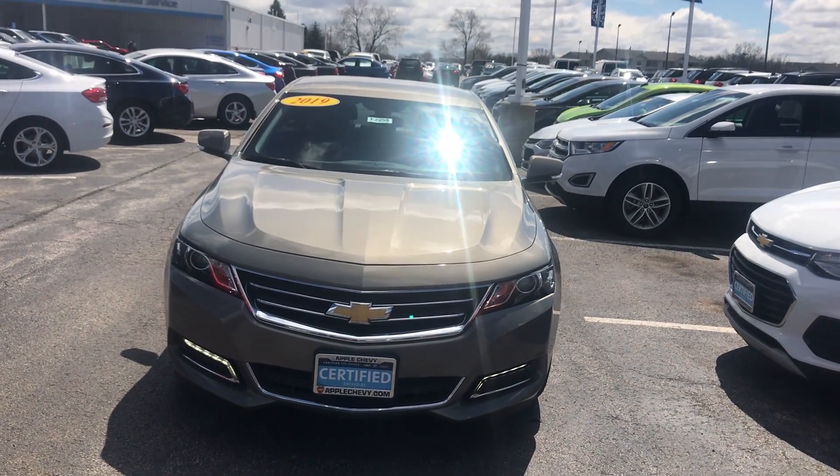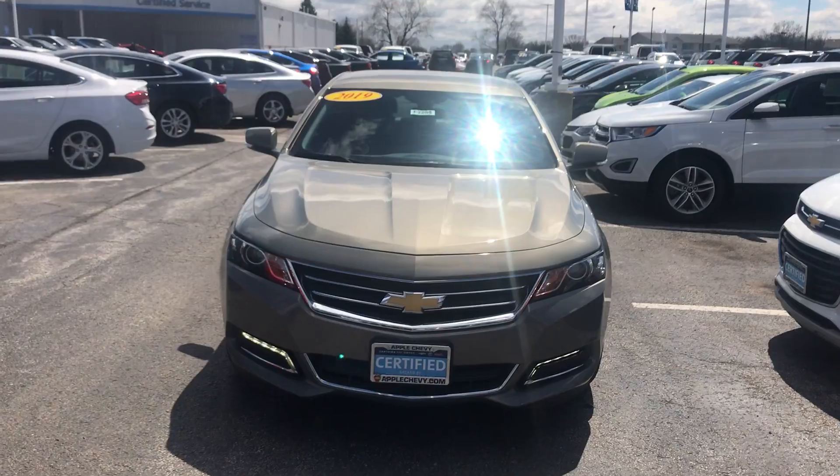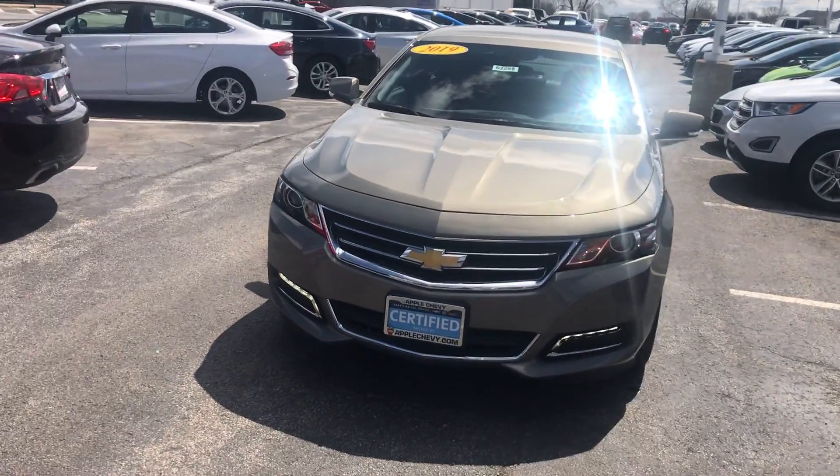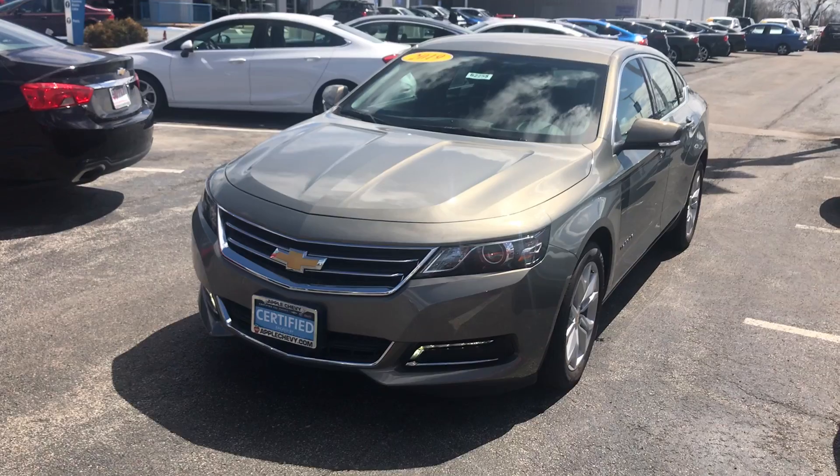Hey everyone, this is Johnny over at Apple Chevrolet in Tinley Park, Illinois. Today I'm standing in front of my certified pre-owned vehicle pick of the week, the 2019 Chevy Impala.